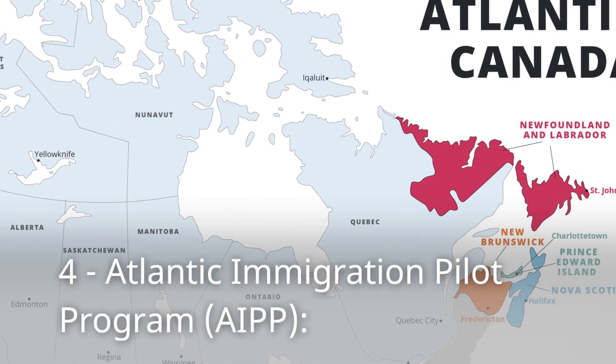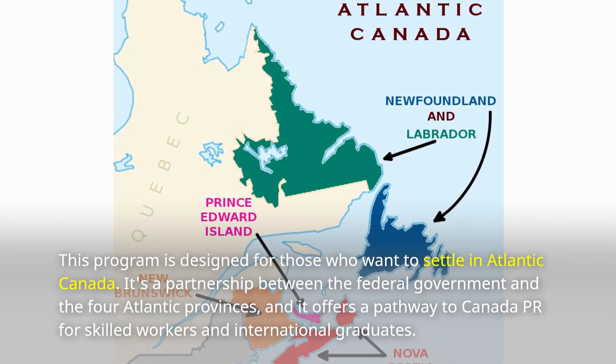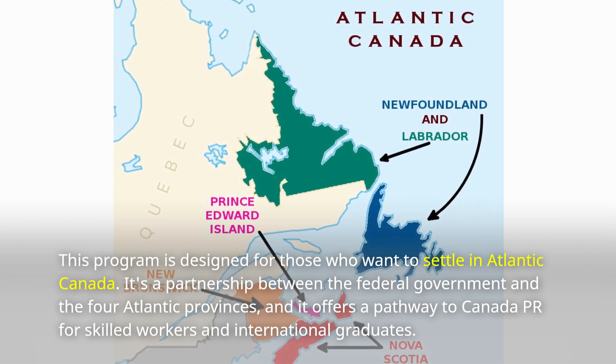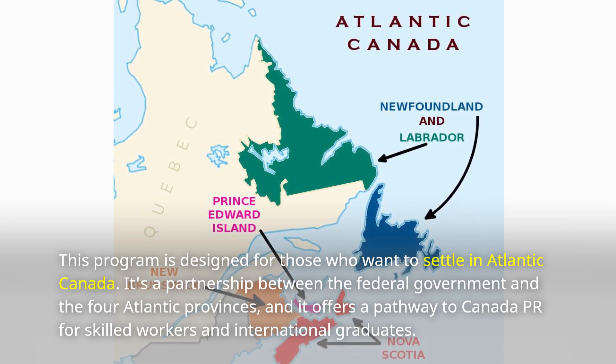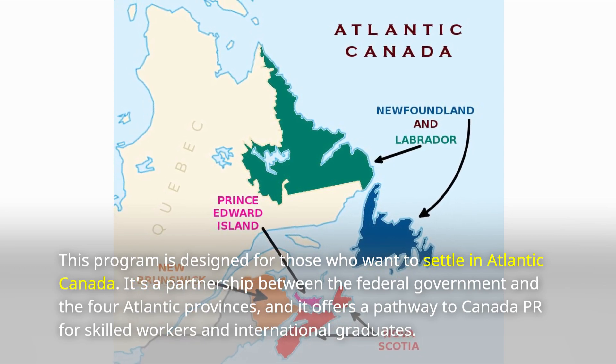Number 4: Atlantic Immigration Pilot Program. This program is designed for those who want to settle in Atlantic Canada. It's a partnership between the federal government and the four Atlantic provinces, and it offers a pathway to Canada PR for skilled workers and international graduates.